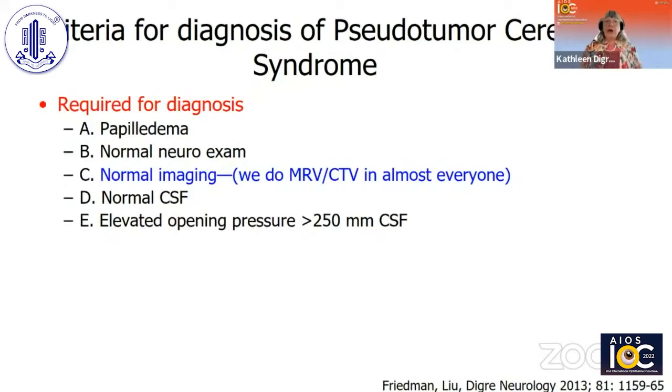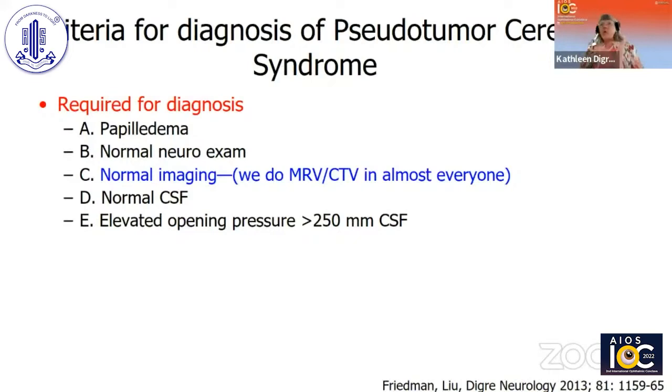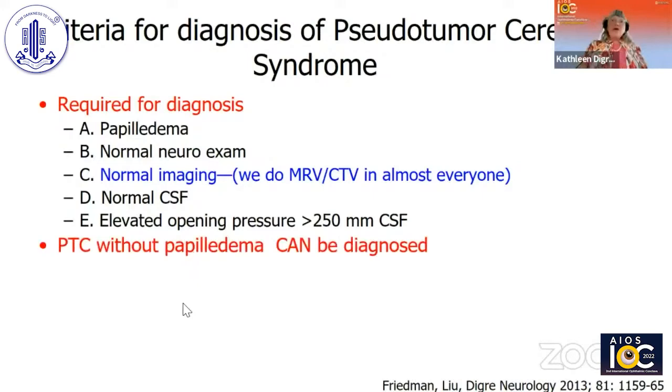Several years ago, Deb Friedman, Grant Liu, and I revised the criteria for the diagnosis of Pseudotumor Cerebri Syndrome. This means that there is papilledema, a normal neuro exam, normal imaging — including MRV or CTV in almost everybody — the spinal fluid has to be normal, and the pressure is elevated. You can have secondary pseudotumor due to causes like venous sinus thrombosis, or primary idiopathic intracranial hypertension with these criteria.